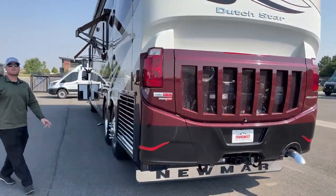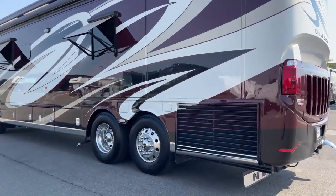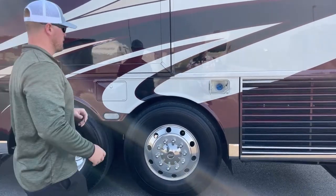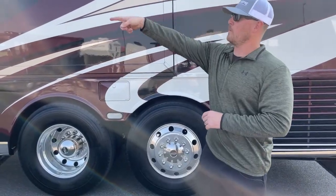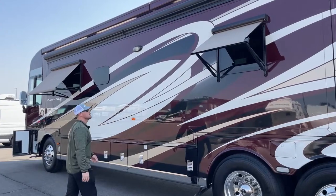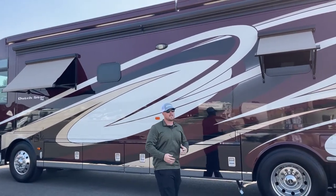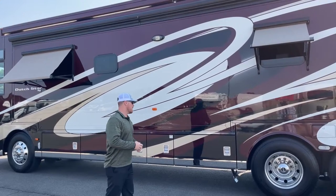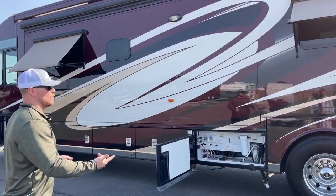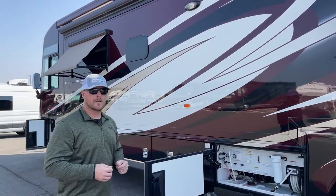Coming to the driver's side — one thing to note is that the Newmar Dutch Star comes standard with a side-mounted radiator, which gets airflow to all of your engine components and keeps you cool while you're in transit. We've got the other side of our diesel exhaust fluid fill, and looking up again you can see those other two Girard window awnings — one for the bedroom and the other side of the living room. They cover your main windows, keep the sun from beating in, and keep it cooler during the summer. All of our windows are dual-pane tinted, which helps keep it cooler in summer, warmer in winter, and also helps with campground noise.